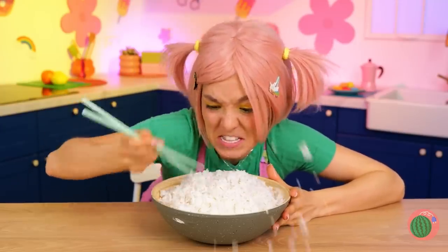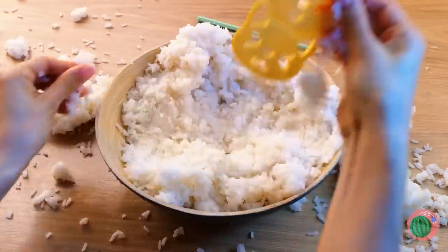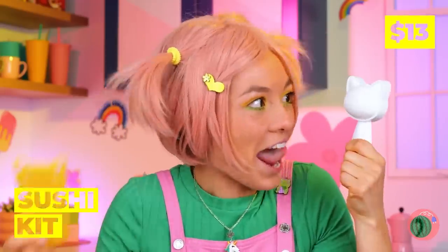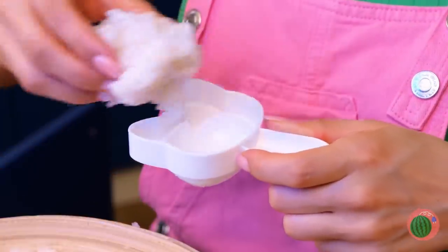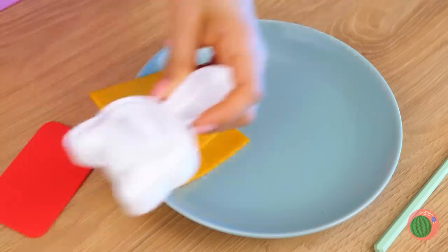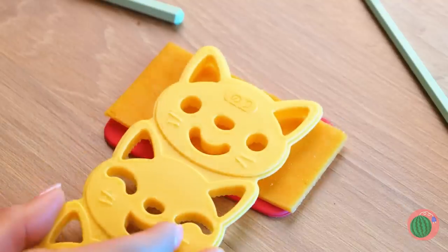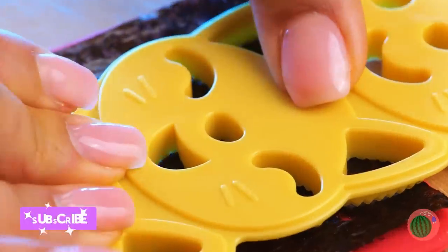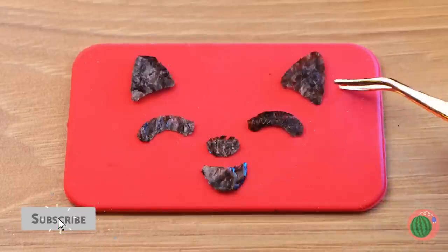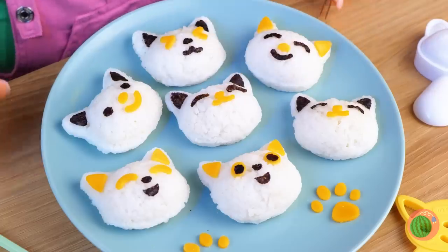I told you to practice. Wait a second — I think something's inside. This'll help us make some adorable rice balls. Let's start with a cute cat-like shape. Next, we need to add some toppings, like some dried seaweed. This gives our cat some eyes and ears. Try one. No utensils required.